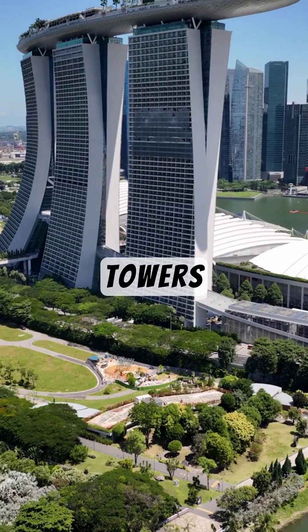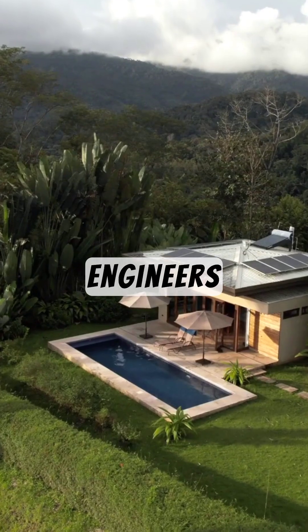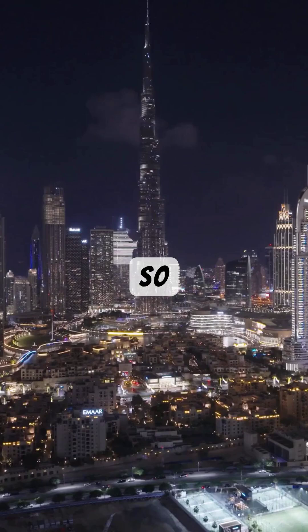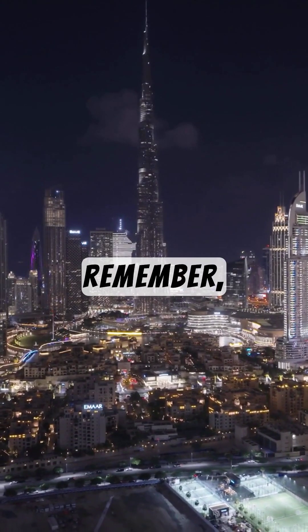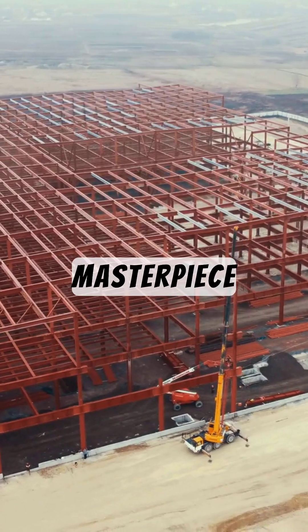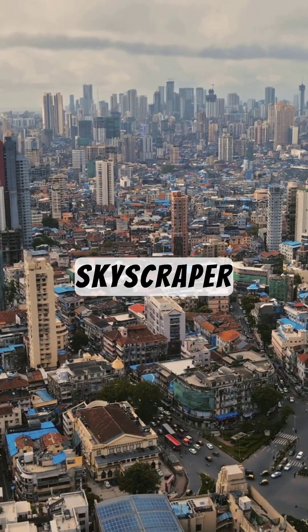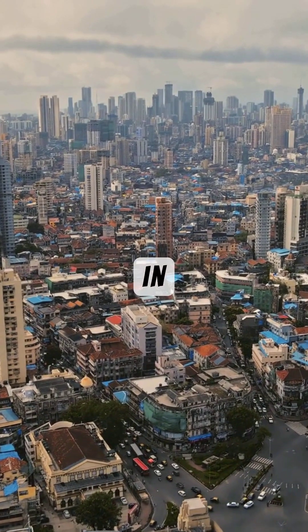From twisting towers to buildings with sky gardens, engineers are designing even taller and more sustainable skyscrapers for the future. So next time you see a skyscraper, remember — it's not just a building, it's a masterpiece of science and engineering. What's the tallest skyscraper you've ever seen? Let us know in the comments.